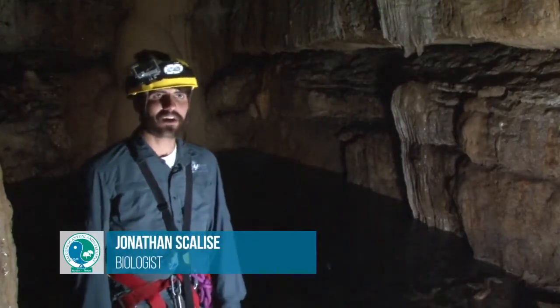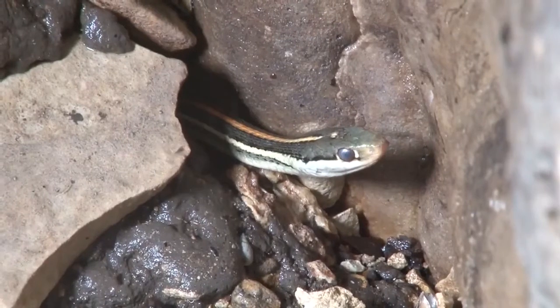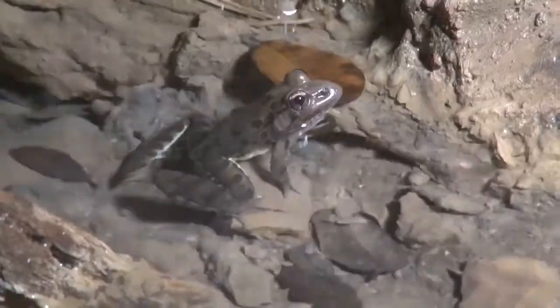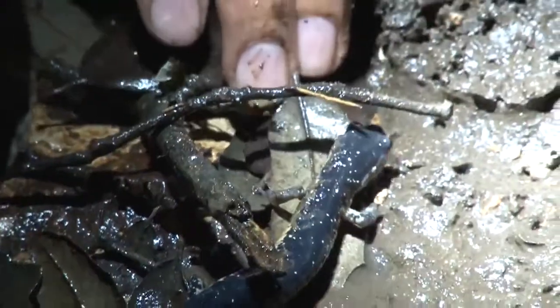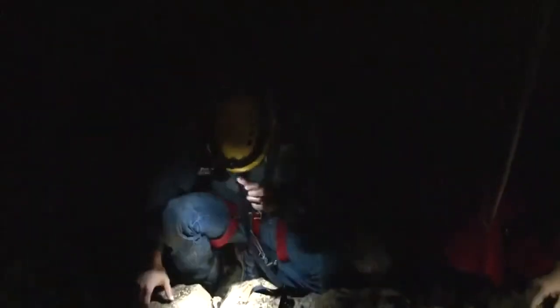Some of the things that we see in here are salamanders. Just today we saw a patch-nosed snake, Rio Grande leopard frog, lots of cave crickets. Before you can protect the species, you've got to know what you have. The western slimy salamanders — there's three of them right here.